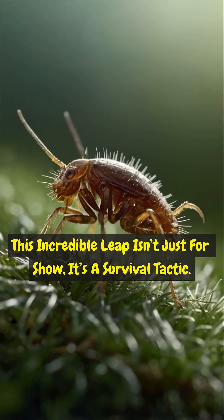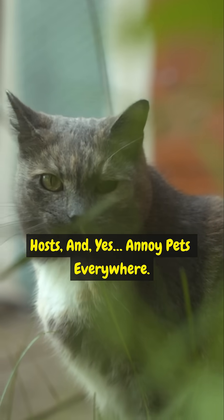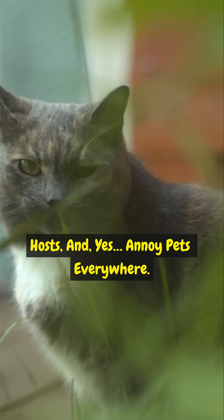This incredible leap isn't just for show — it's a survival tactic. Fleas use it to escape predators, move between hosts, and, yes, annoy pets everywhere.